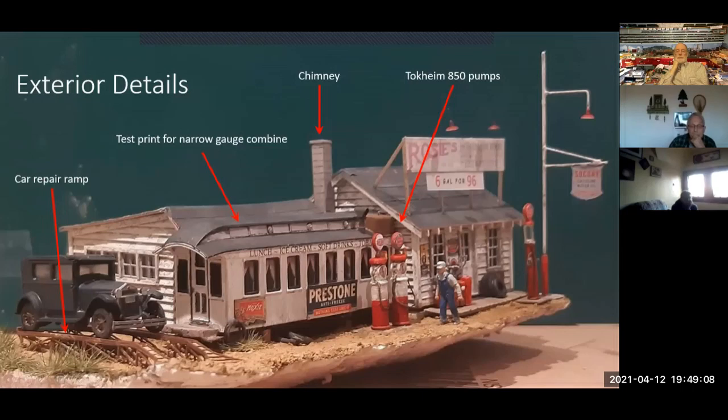I designed a car repair ramp, a cinder block chimney, and period-accurate gas pumps in Fusion 360. The original image had 1950s-style pumps, but I'm modeling 1938, so I found a drawing online, transferred it into Fusion, and designed the correct era pumps. I've got a whole box full of them now.